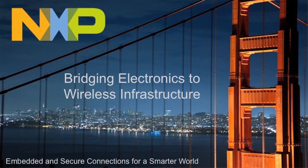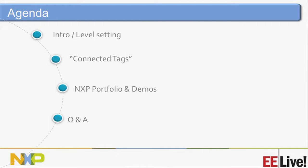We'll start off with a little bit of an intro and level setting, very basic. Then we'll talk about these connected tags and then move on to our portfolio for supporting each of these different things, as well as give you some demos in between the discussion.